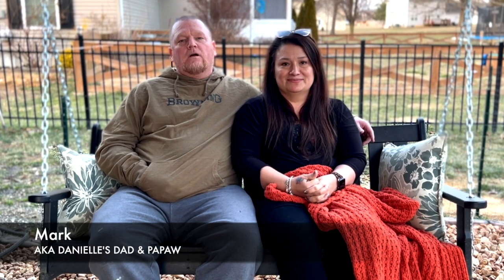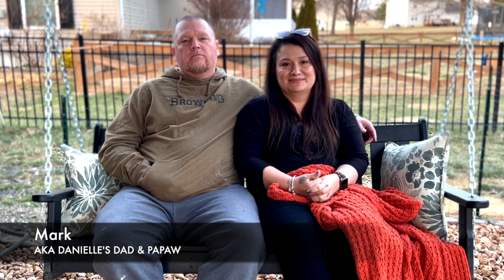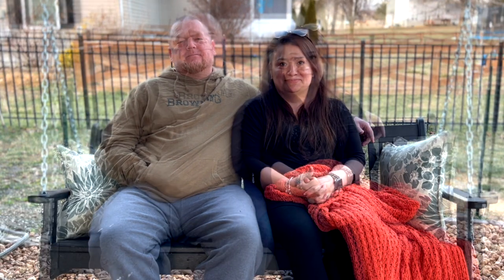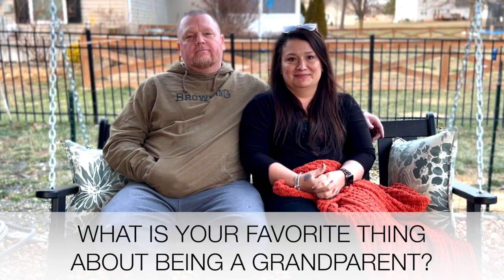My name is Mark Thompson, I'm your dad. And I'm Bronica Thompson, your mama, also known as GG. So what is your favorite thing about being a grandparent?